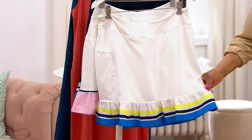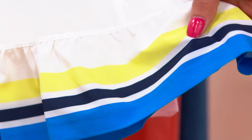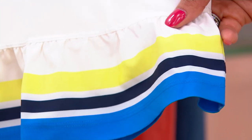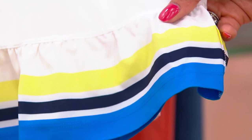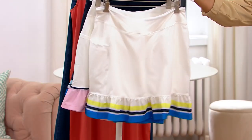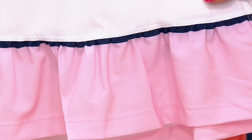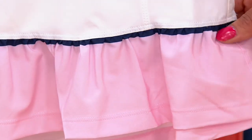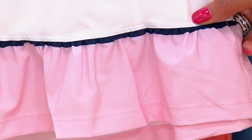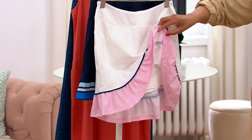We have sizes extra extra small to 3X. Colors include white matcha — your white skort — and they all have a cute little ruffle at the bottom. We also have royal blue, navy blue, and a matcha yellowish-green. That green matches today's special value — we're calling it daiquiri green. Then there's what we're calling white game pink: white skort with a pink ruffle and a navy blue trim.